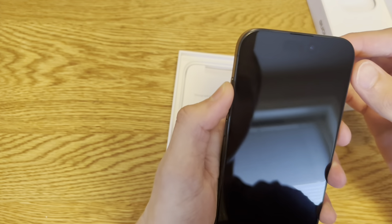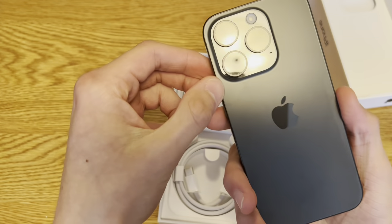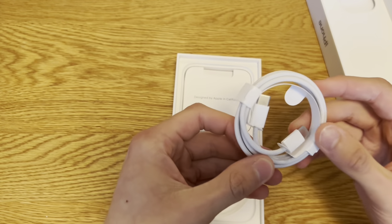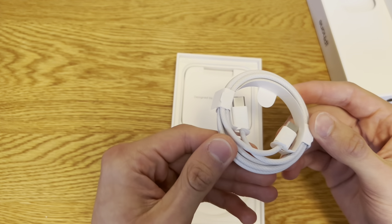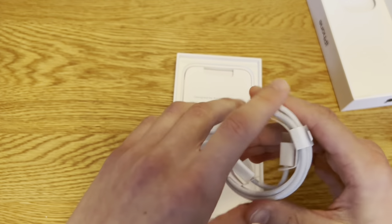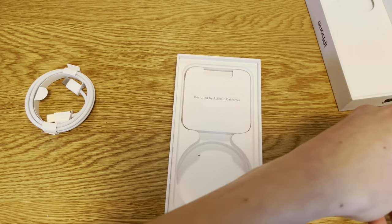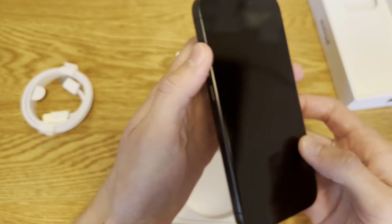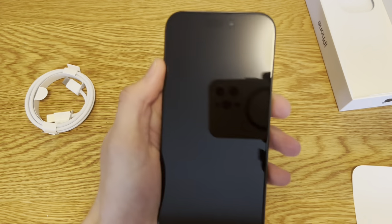I haven't even gotten a case for this yet. We have a braided USB-C to USB-C cable — as you can tell, it's USB-C. 120 hertz screen, the screen is wow.